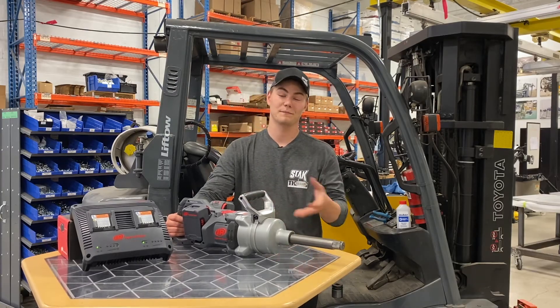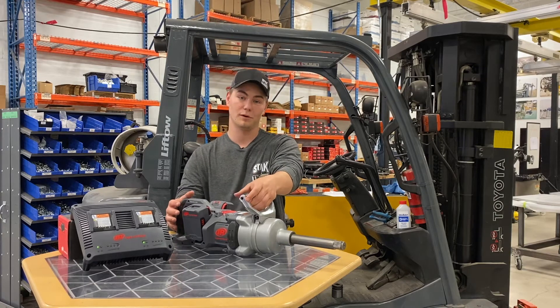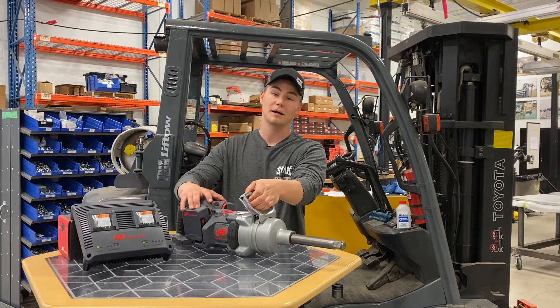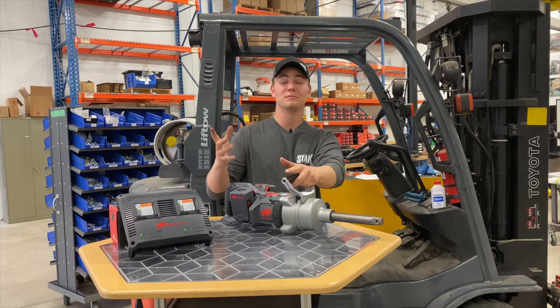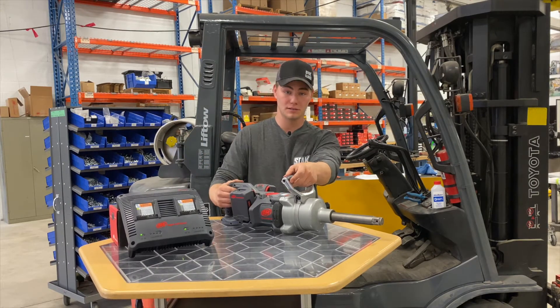Before I dig into this thing, I am going to give you a quick summary. This is the most powerful 1 inch cordless impact wrench in the world, delivering 3,000 foot-pounds of nut-busting torque and 2,200 foot-pounds of fastening torque. This tool can be used in many different industries, whether it be heavy equipment, fleet truck maintenance, oil and gas, or rail.